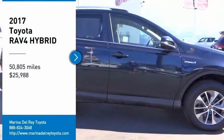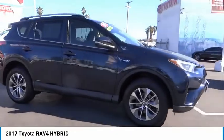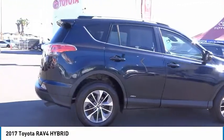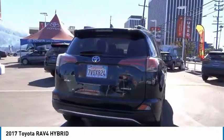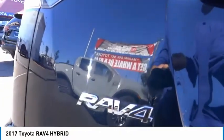Take a ride in the 2017 RAV4 Hybrid. The Toyota RAV4 Hybrid offers a spacious interior, an abundance of technology, and safety features galore. When pairing all of this with a dynamic exterior, it's not surprising that everyone is talking about this vehicle.